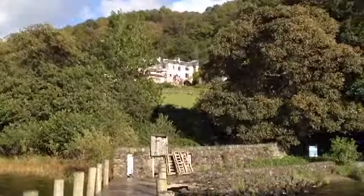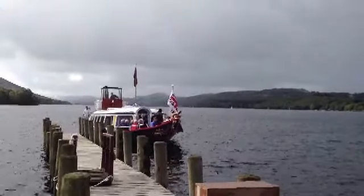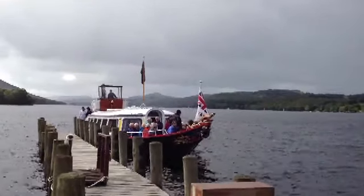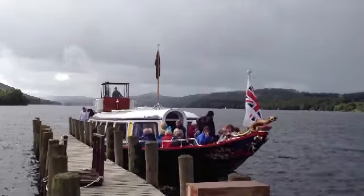Here comes the Coniston steam Gondola, which we are taking to the Waterhead Hotel, where Donald Campbell used to stay with his entourage during his water speed record attempts.